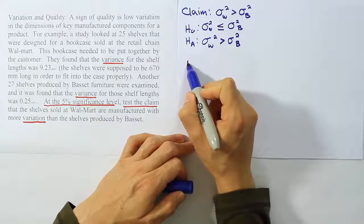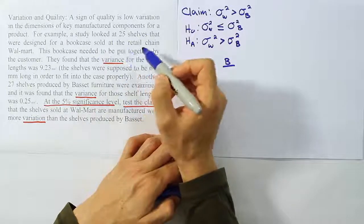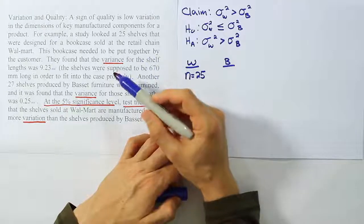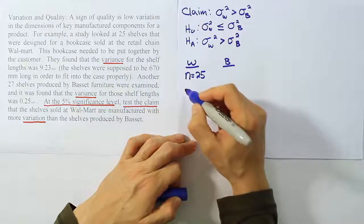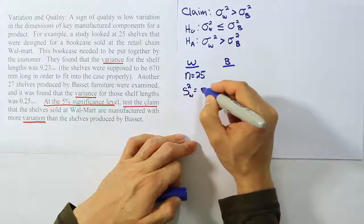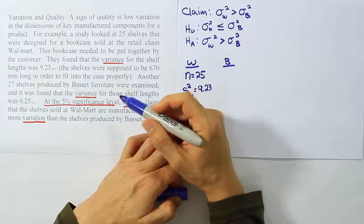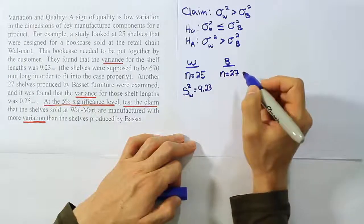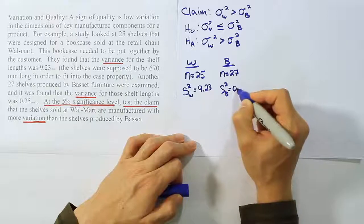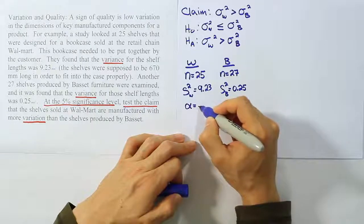Now we'll list the data for Walmart and Bassett. For Walmart: n_W = 25, and the sample variance s²_W = 9.23 mm squared. For Bassett: n_B = 27, and the sample variance s²_B = 0.25 mm squared. We don't need to worry about the units right now. And alpha = 5%, or 0.05.